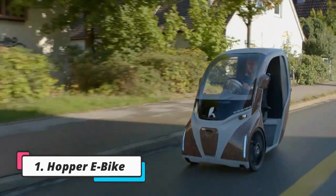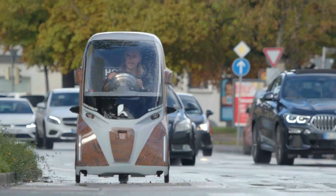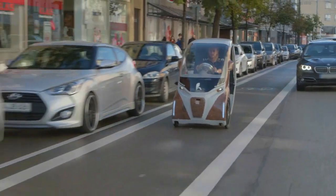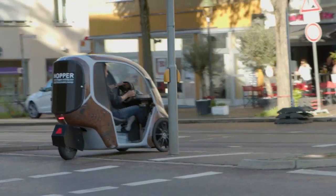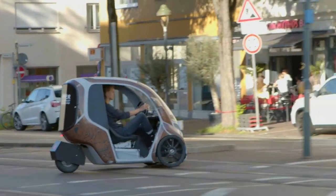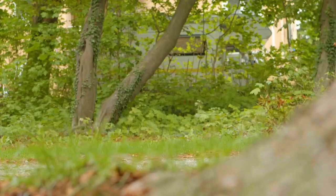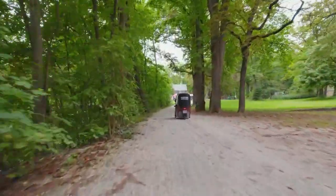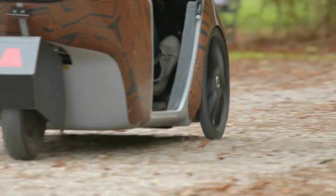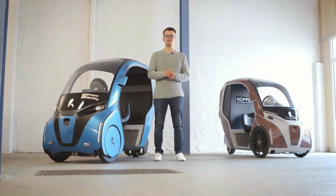New urban mobility: the Hopper e-bike vehicle. Hopper offers a convincing e-bike/car hybrid — it is not a car, but a promising solution to replace the car in urban environments. It is even made in Germany, the center of the car industry. The three-wheeled Hopper from Hopper Mobility, the U300, has been designed to unify the advantages offered by e-bikes and cars, promising a practical opportunity to replace the car for urban mobility.